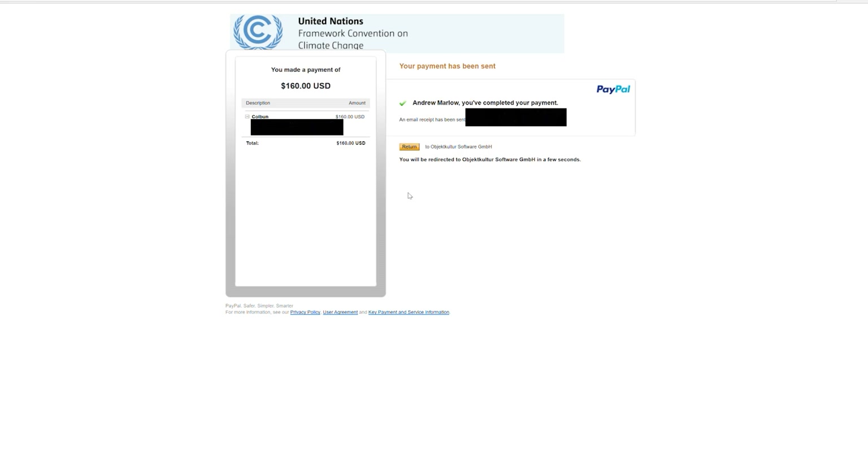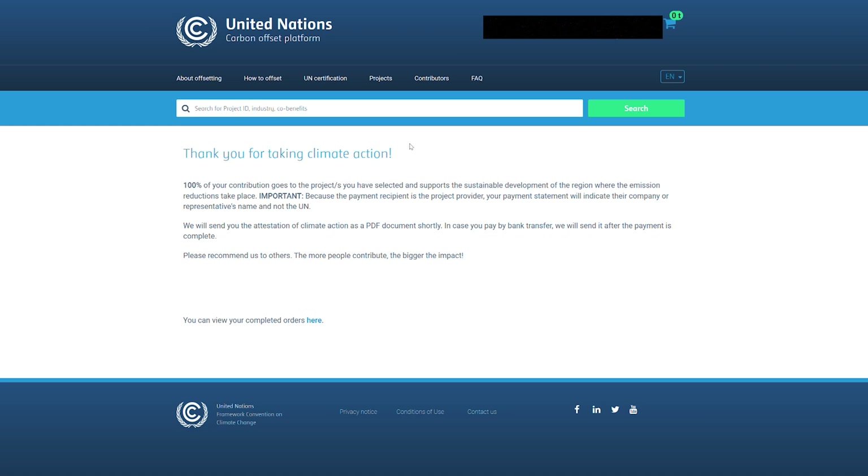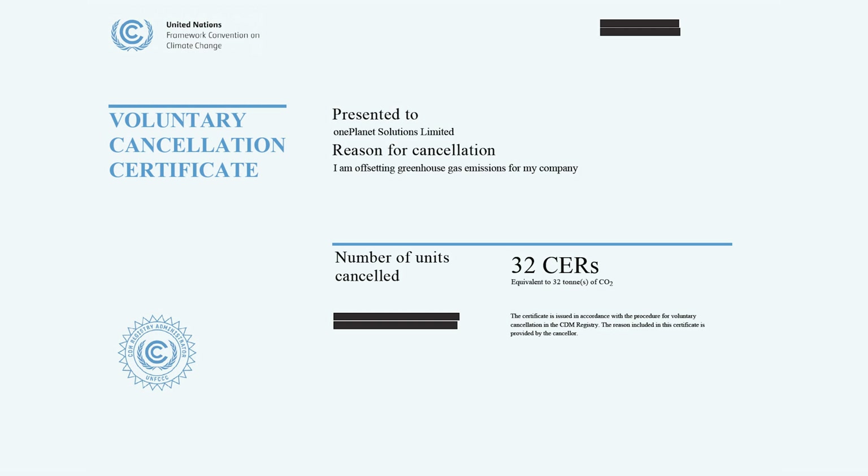After payment, you will receive a confirmation and then can return to a nice message thanking you for taking climate action. If you want to check your order, there is a further link to go directly to your completed orders. Finally, you will receive a series of emails confirming payment, as well as a copy of your attestation in the form of a certificate to demonstrate that you have completed this transaction and have carbon offset — which in my case equates to 32 tonnes of CO2 equivalent.